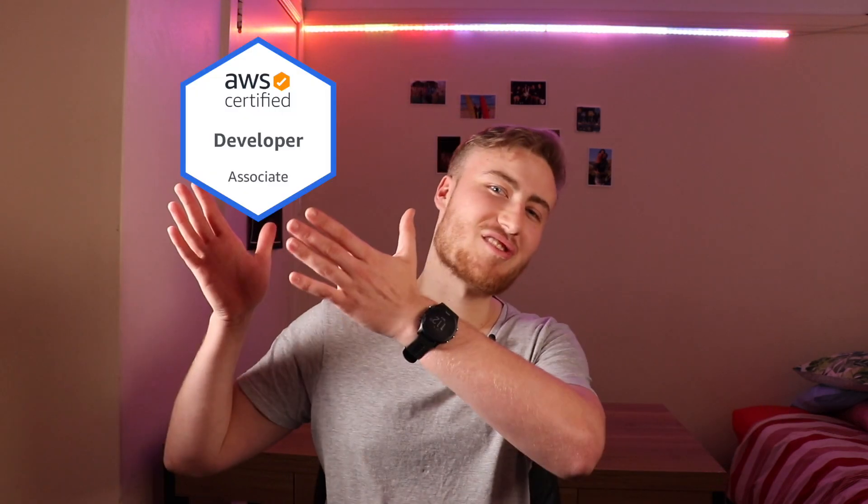Hello everybody. Today we're going to be talking about this shiny certification, AWS Certified Developer Associate.